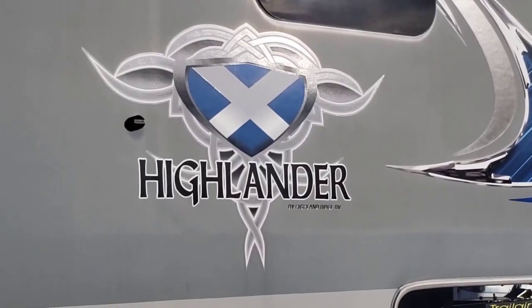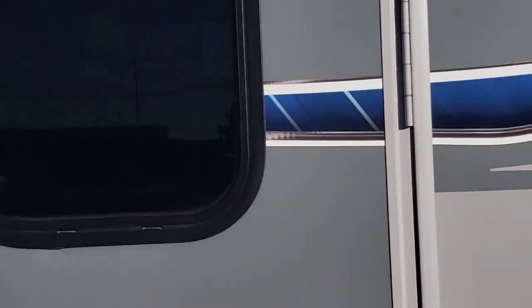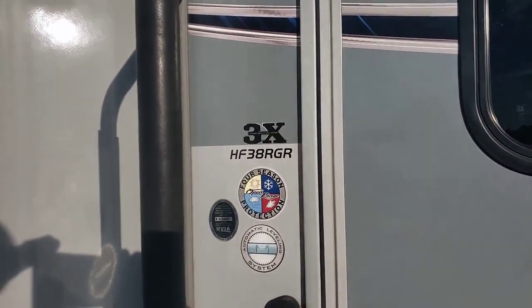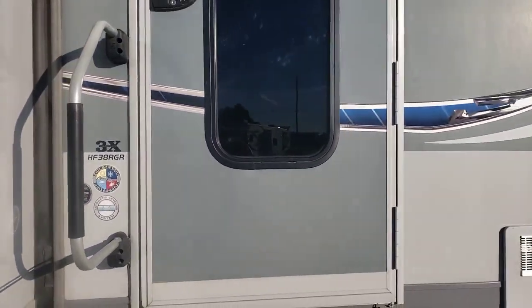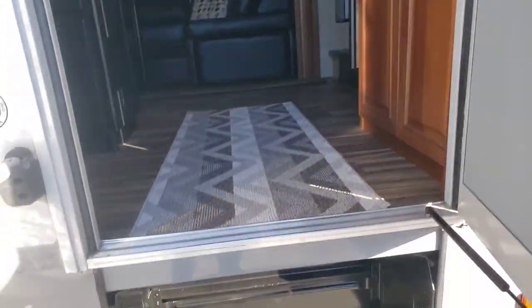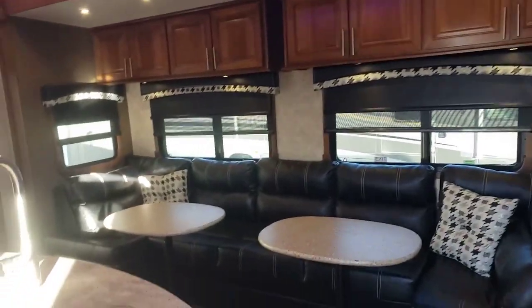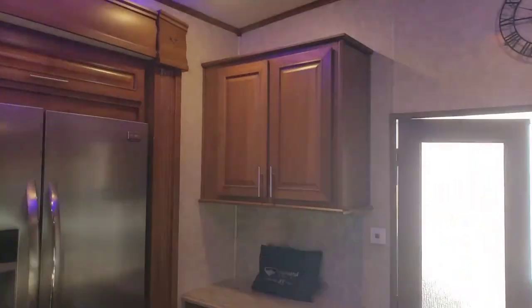Today I'm giving you a quick overview of a 2017 Highlander by Highland Ridge RV. The model number is HF 3R 38 RGR. We're gonna do everything really quick here — sorry it's a little windy, hopefully that won't get in the way. We'll post a bunch of pictures on our website, but a lot of people like to walk around to get a good idea of what they're looking at. This unit is very clean for a 2017.